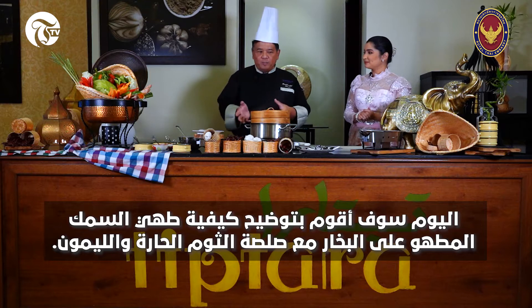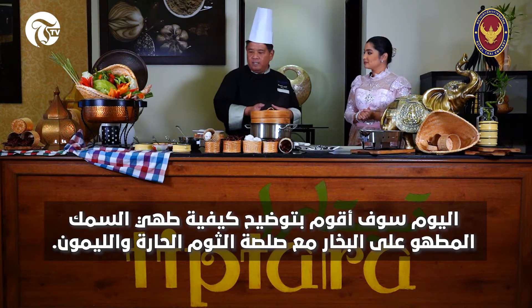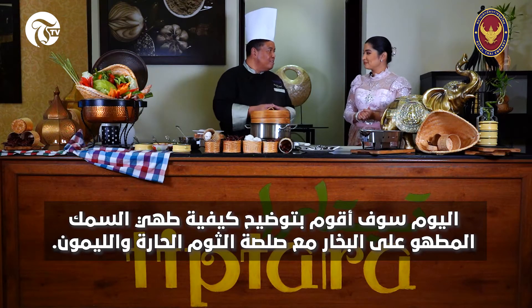Today I will teach you how to cook the steamed fish with the spicy garlic and lime sauce, which is what we call in Thai, Praneng Manao.